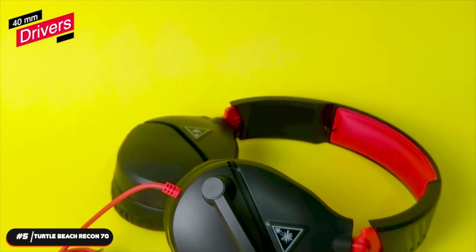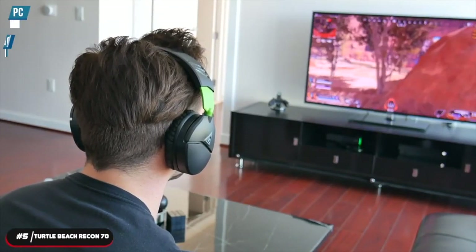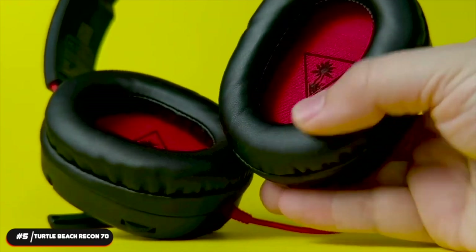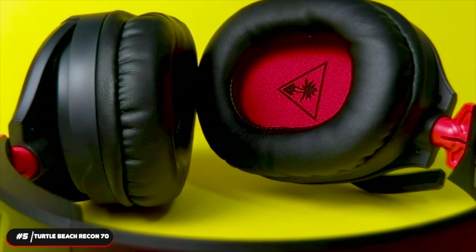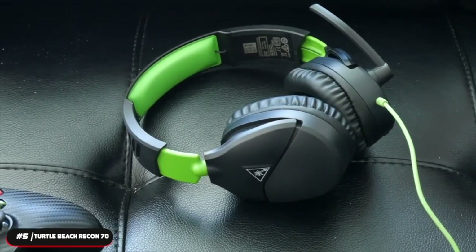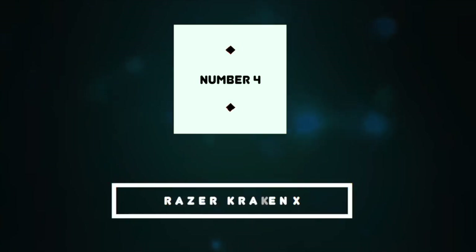The Recon 70 has high-quality 40mm drivers that deliver amazing game sound so you can hear every crisp high and booming low. The headset is compatible with PC, mobile devices, Nintendo Switch, Xbox, and PlayStation consoles. It's optimized to deliver immersive sound on PC and Xbox using Windows Sonic for Headphones, and also supports Dolby Atmos for Headphones. If you're looking for a great headset at the lowest possible price, the Turtle Beach Recon 70 is our recommendation.